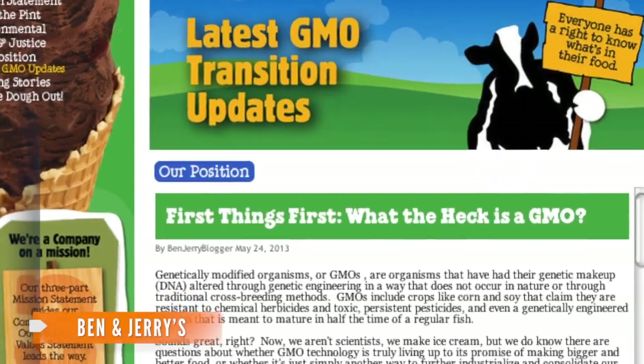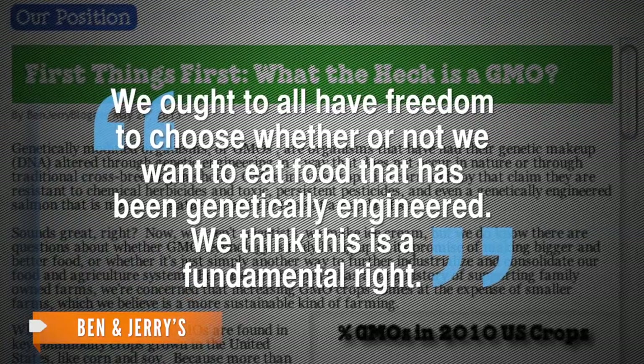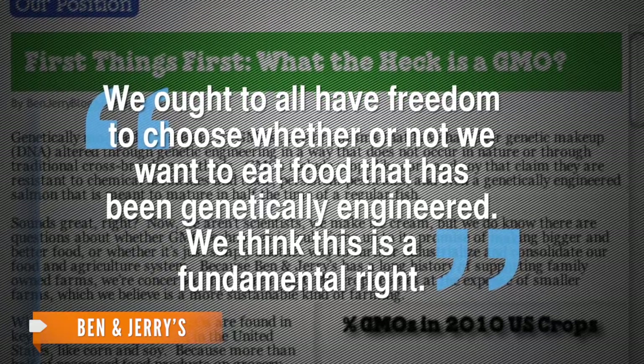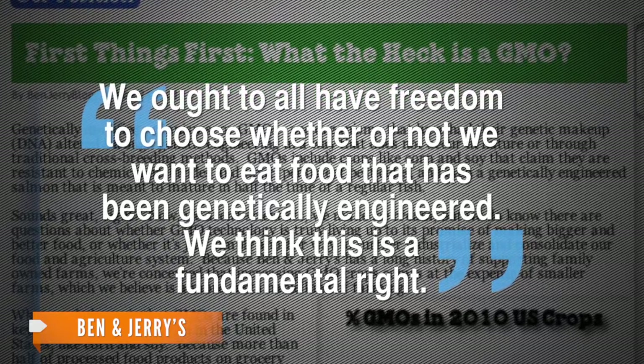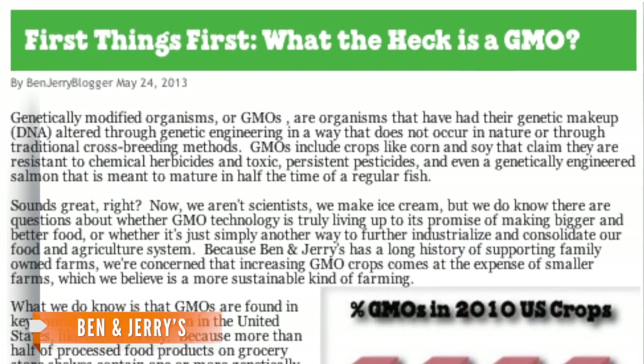In a statement, Ben & Jerry's says it agrees with the non-GMO movement to require labeling, saying, "We ought to all have freedom to choose whether or not we want to eat food that has been genetically engineered. We think this is a fundamental right." But the company isn't just going GMO-free for that reason.